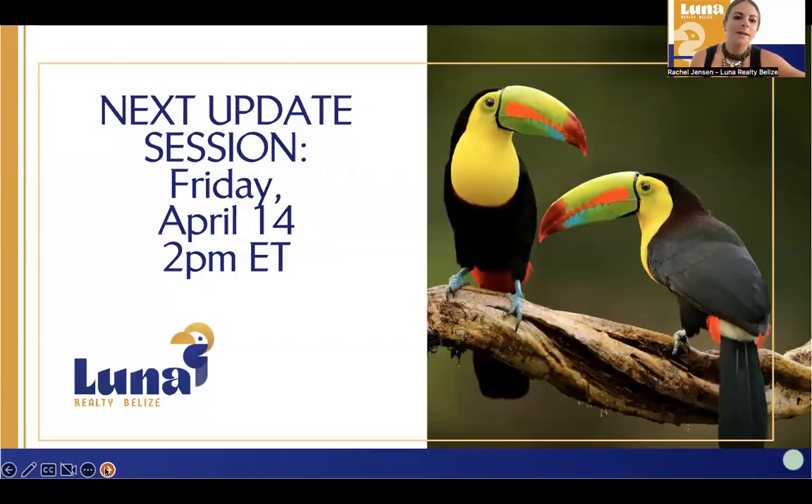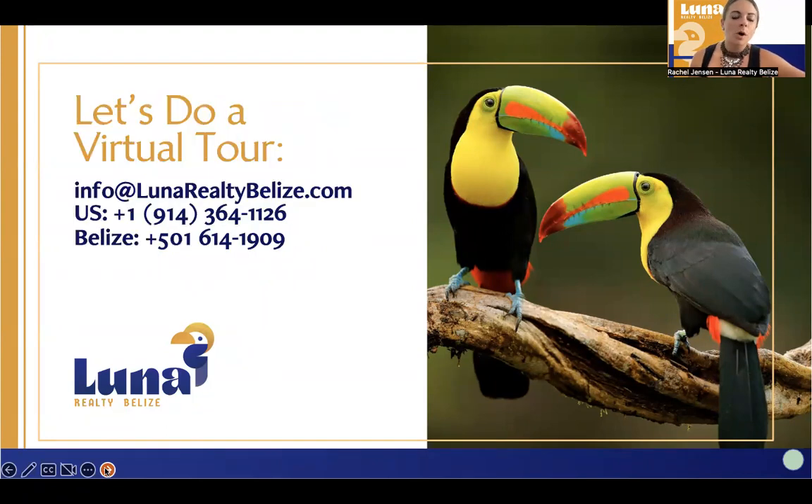A lot is going on with the property. Our next update session is April 14th at 2 PM Eastern time. You'll be able to register through lunarealtybelise.com/webinars. If you're interested, let's do a virtual tour — I can hook up Zoom and walk you through different suites so you can get a good feel of the property. I do anticipate another price increase when the property is open and the first phase is completely done, so we like to reward people who are forward-thinking and come in within the first initial phases. Thank you everybody for joining us.